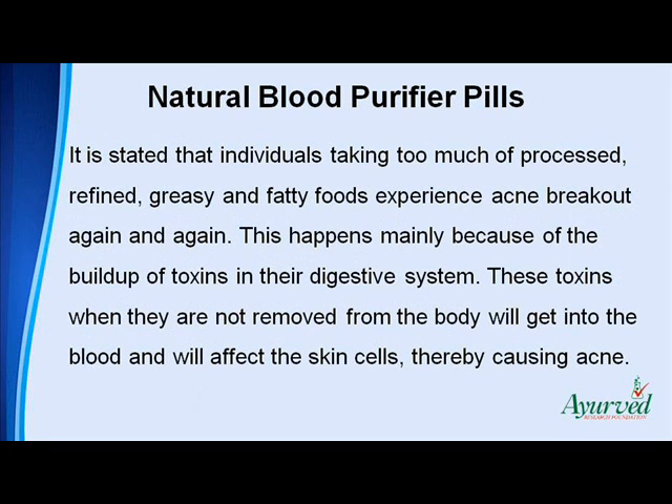It is stated that individuals taking too much of processed, refined, greasy and fatty foods experience acne breakout again and again. This happens mainly because of the buildup of toxins in their digestive system. These toxins, when they are not removed from the body, will get into the blood and will affect the skin cells, thereby causing acne.